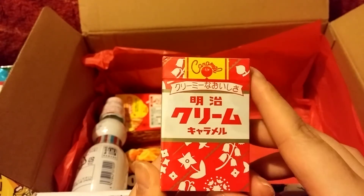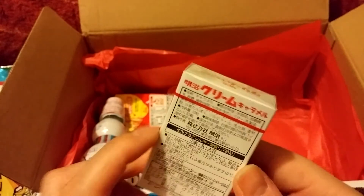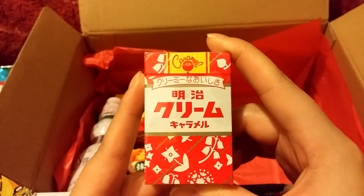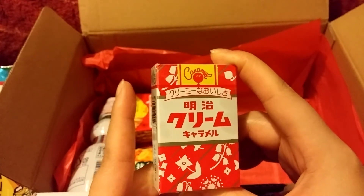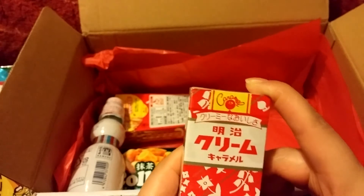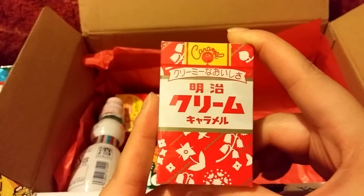It says caramel, so I'm assuming it's a caramel candy. It just says Meiji Cream and Caramel, so I'm assuming it's just a regular milk caramel candy.